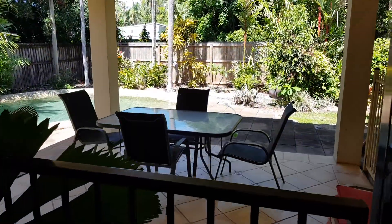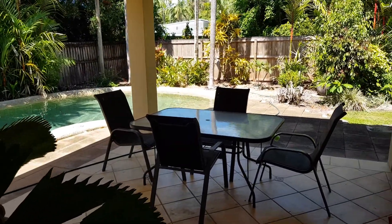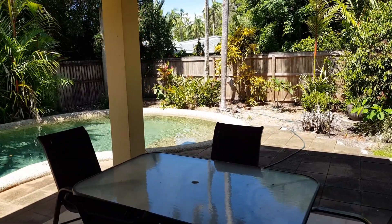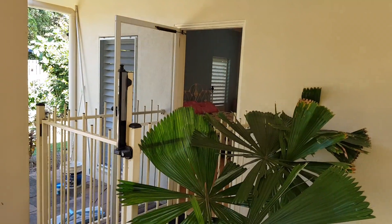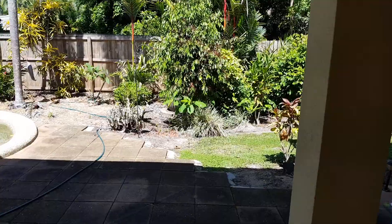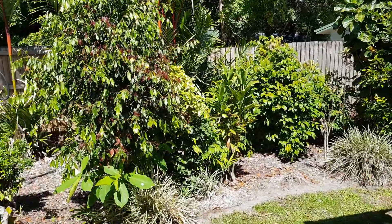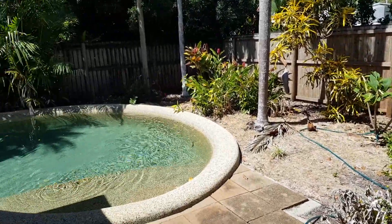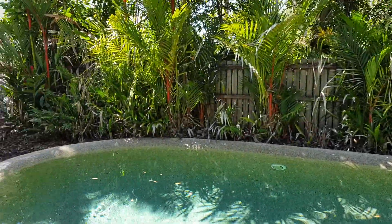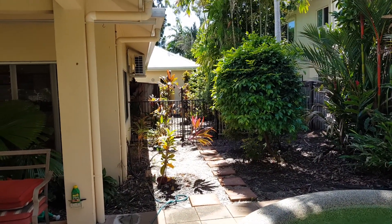Coming out to the awesome outdoor entertaining area and pool — beautiful and shady. There's also the separate apartment, which I'll show you in a minute. The outdoor entertaining area is surrounded by beautiful gardens, and there's a kidney-shaped pool, really nice. That path goes back out to the double garage.